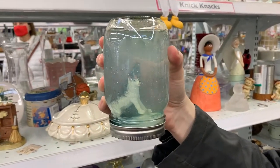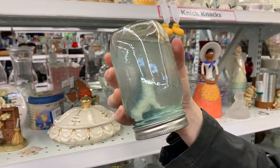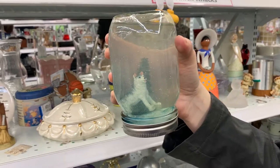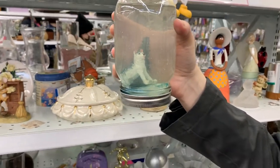Oh god, remember that trend where everything was mason jars? So if we have to tolerate this, we have to share it with everybody else. What in the hell — it is a homemade snow globe. I don't want to think about what's in that.